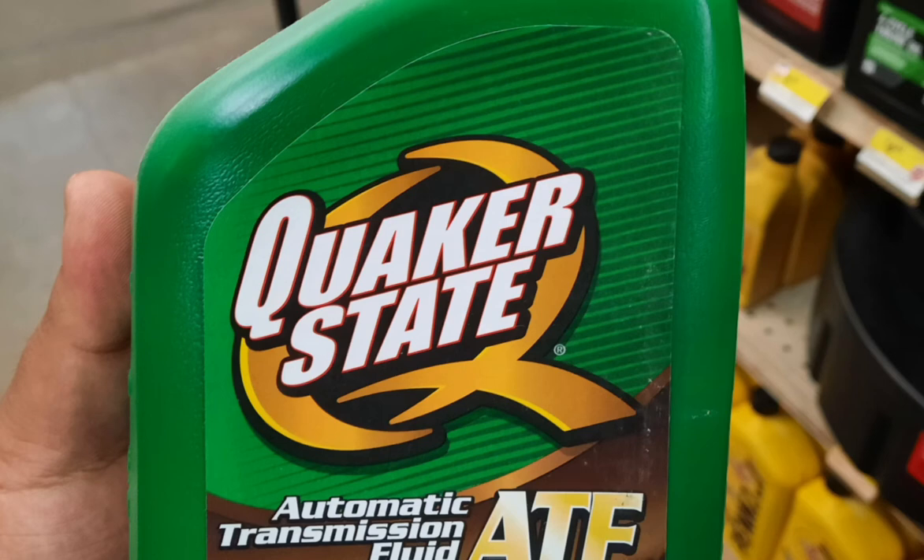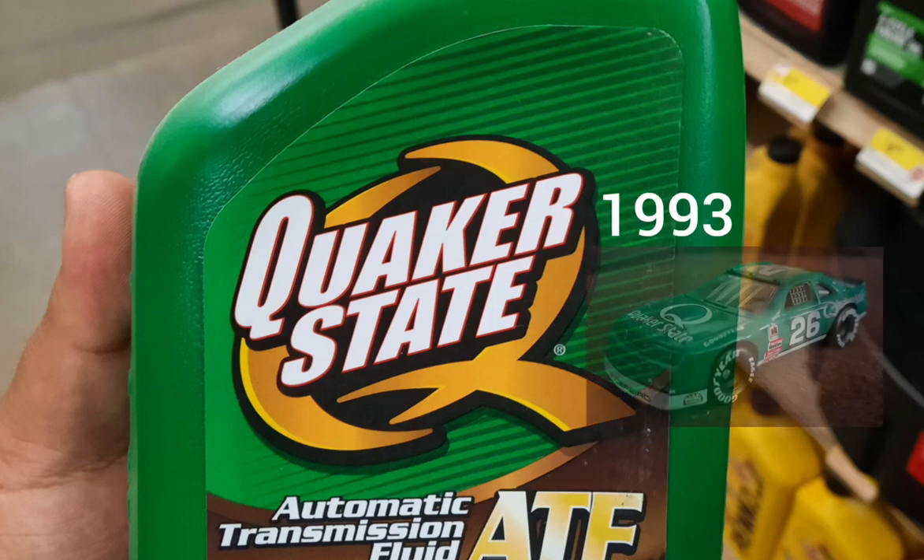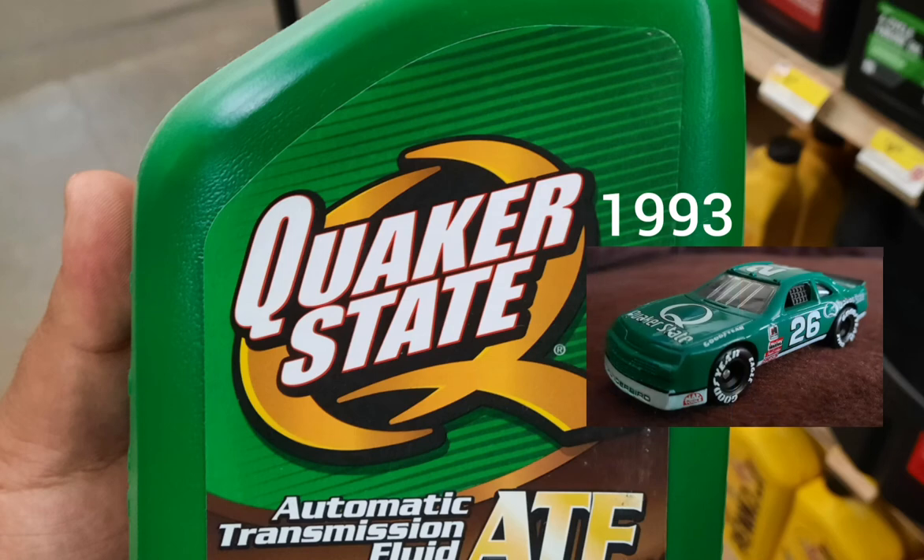I found a NASCAR sponsor at Ace Hardware store. You might see a picture of Brett Bodine's Matchbox Ford Thunderbird coming up in a few seconds — there it is. And then let's move on to the next sponsor I found at Ace Hardware store.